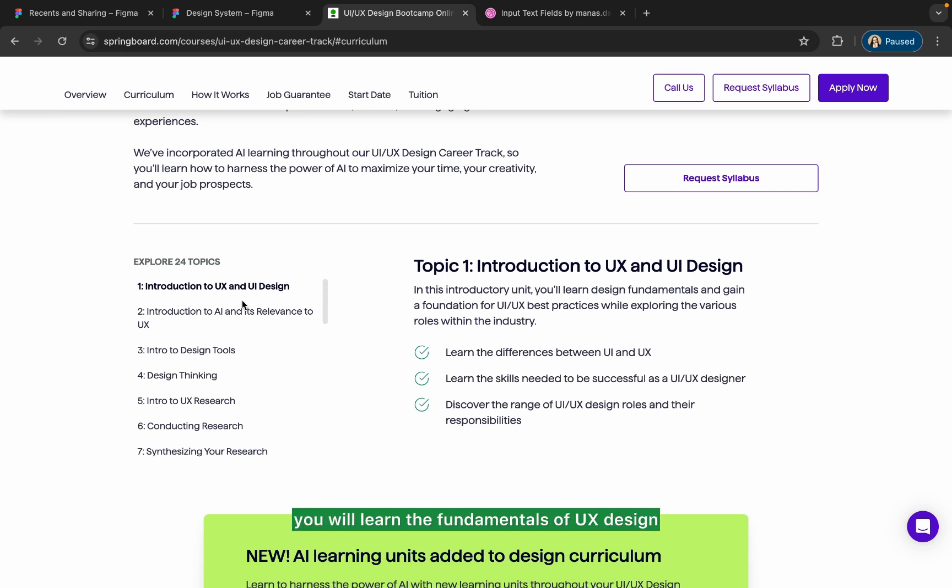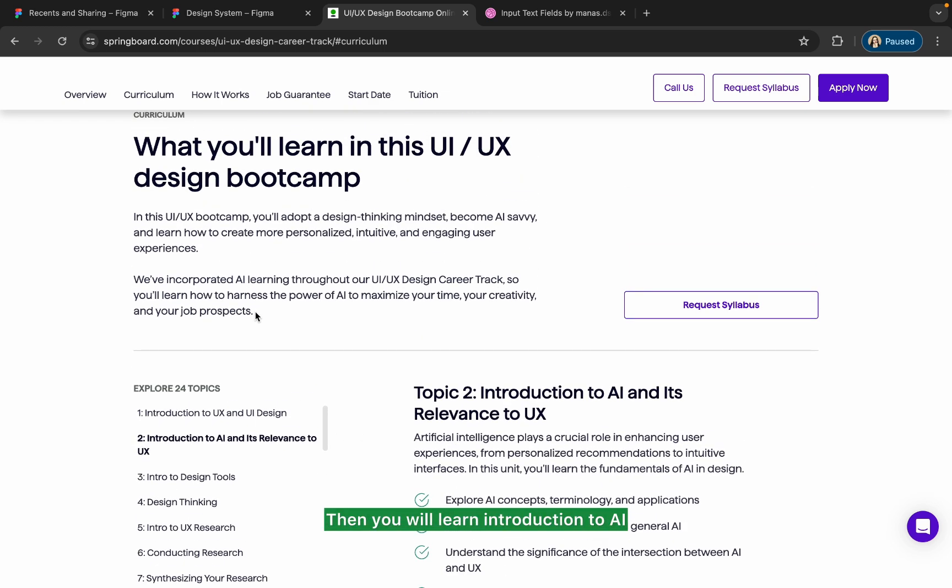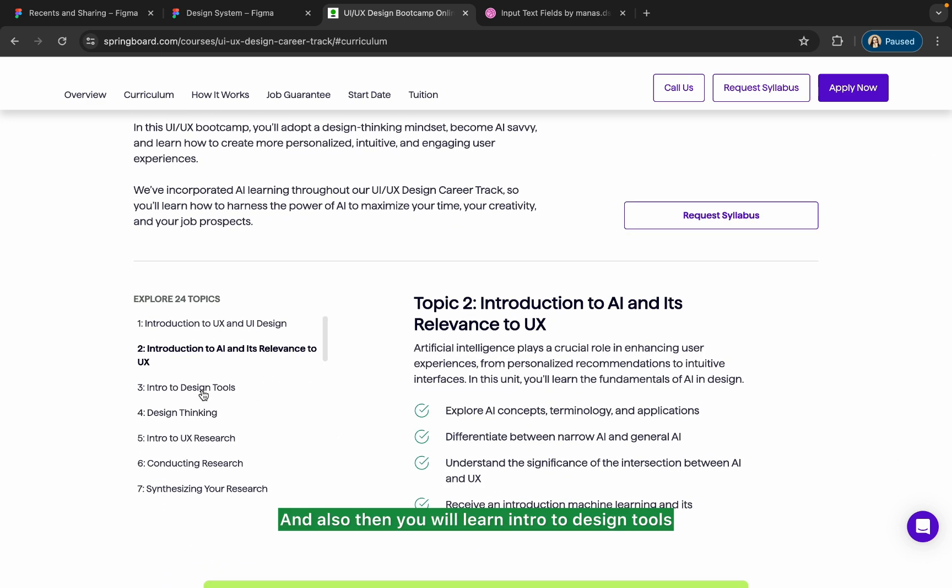In this introductory unit, you will learn the fundamentals of UX design and best practices while exploring various roles within the industry. You'll learn the difference between UI and UX design and the skills needed to be successful. You'll also discover a wide range of UI/UX design roles and their responsibilities, and then get an introduction to AI and its relevance to UX.